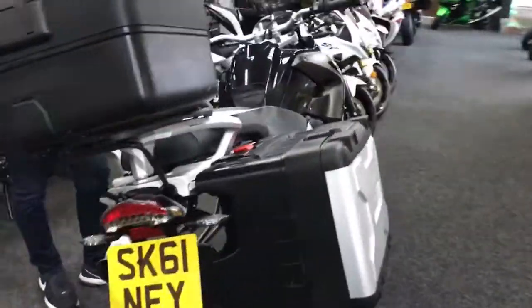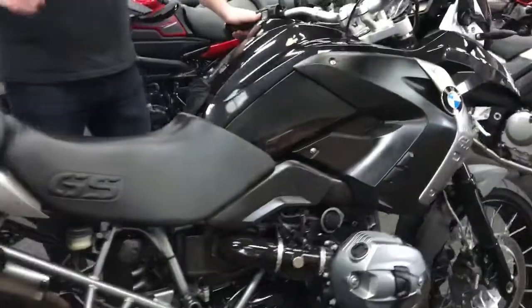Off road, on road, touring, or just going down to the chip shop — anything. These are a fabulous bike.